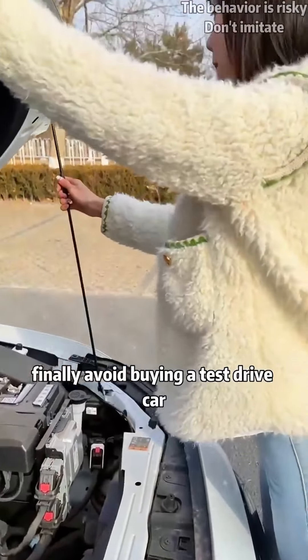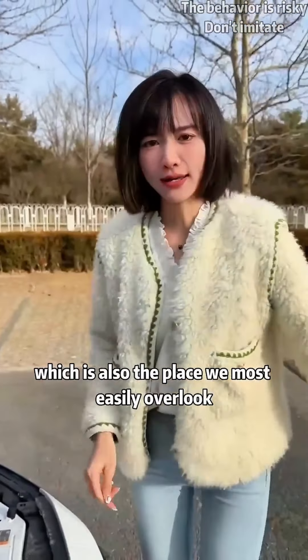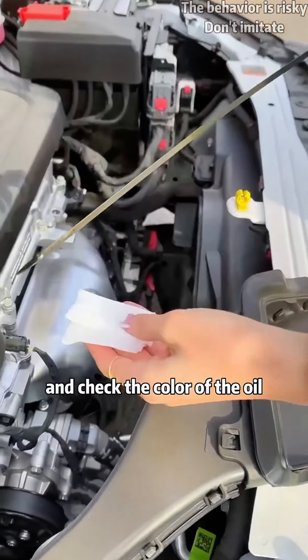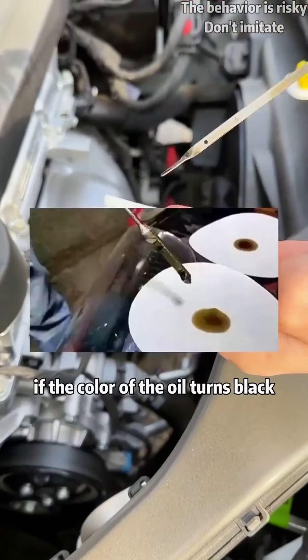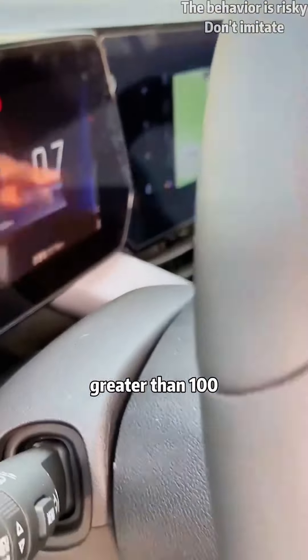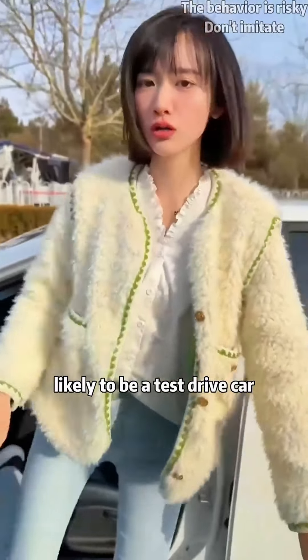Finally, to avoid buying a test drive car — which is also the place we most easily overlook — pull out the oil dipstick and check the color of the oil. If the color of the oil turns black and the mileage on the instrument panel is greater than 100, it proves that this car is likely a test drive car.